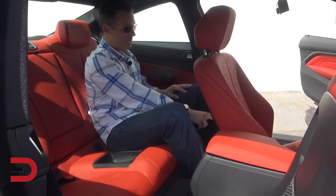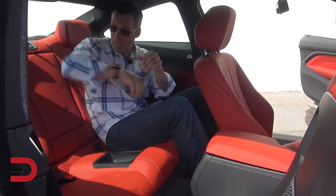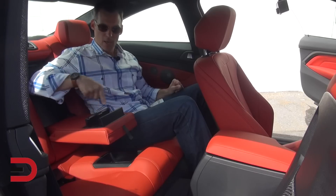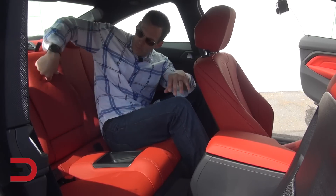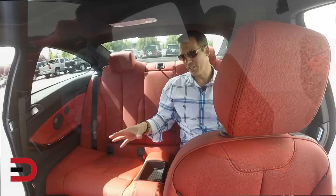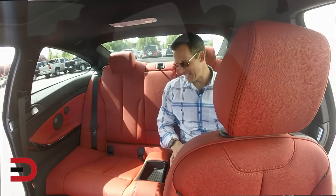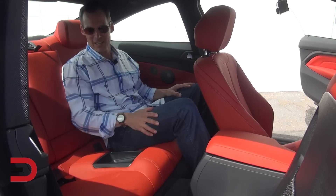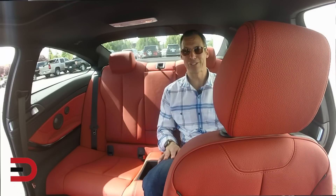There's some netting behind the driver's seat for a tablet, iPad, phone, magazines — that kind of thing. You can fold down the armrest, press the button, and it opens up two cup holders. Gorgeous leather interior, and there's even another storage container here for a phone, keys, whatever you want. There are also some speakers along the side. This is going to be a fun place to be if you're not driving or in the passenger seat.